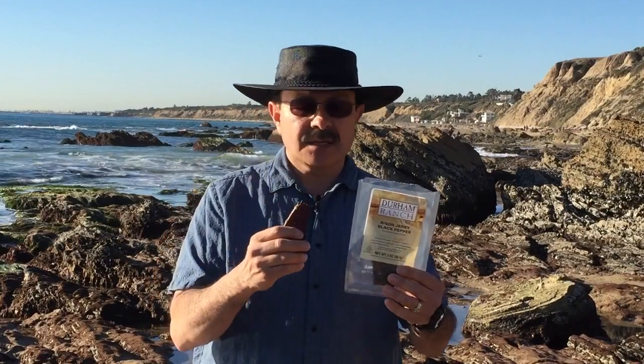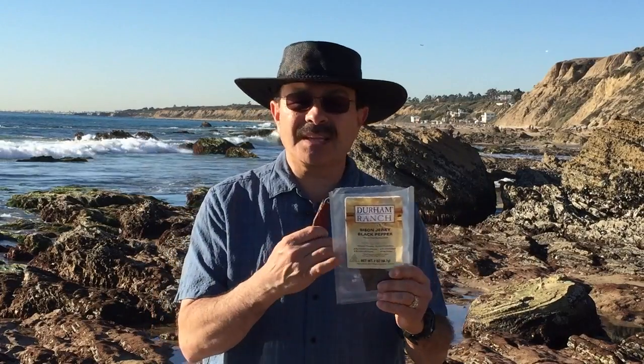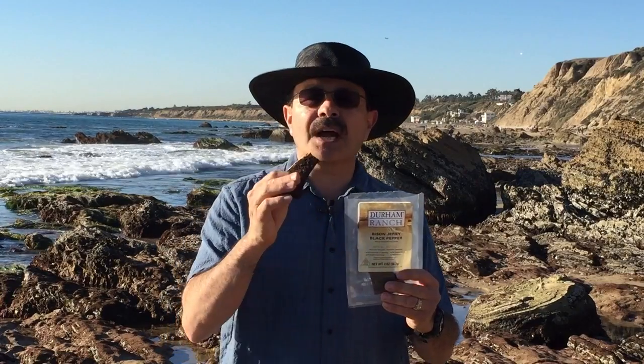So I'm going to go 9, but Bison Jerky, Durham Ranch — next time you're down by the ocean or the mountains, anywhere, this would be an excellent choice for your travels. Thank you. Subscribe. Catch you next time on the Jerky Wrangler.